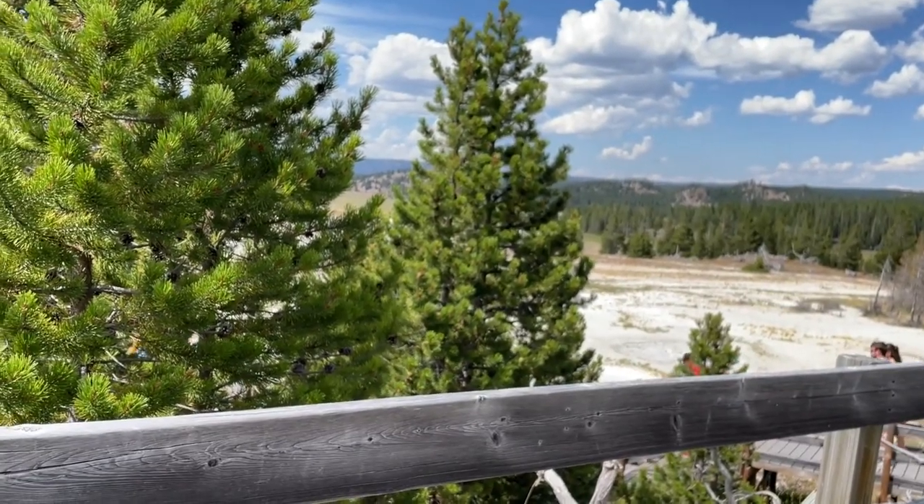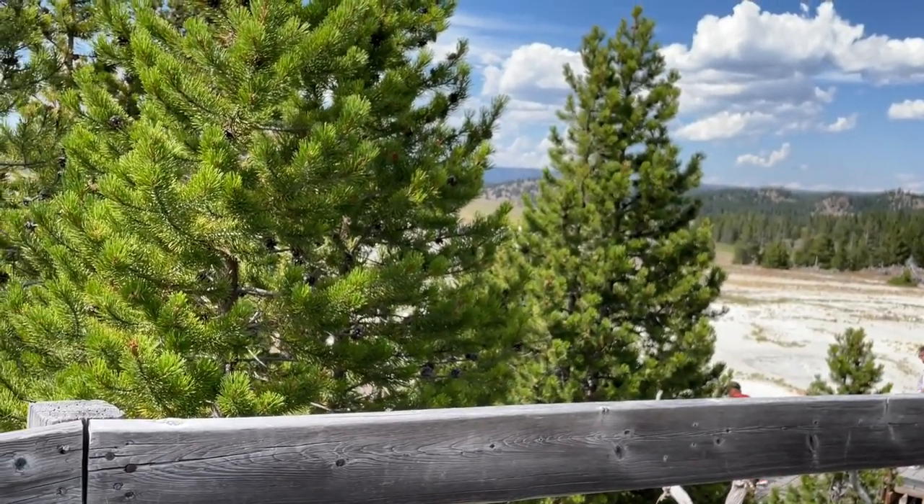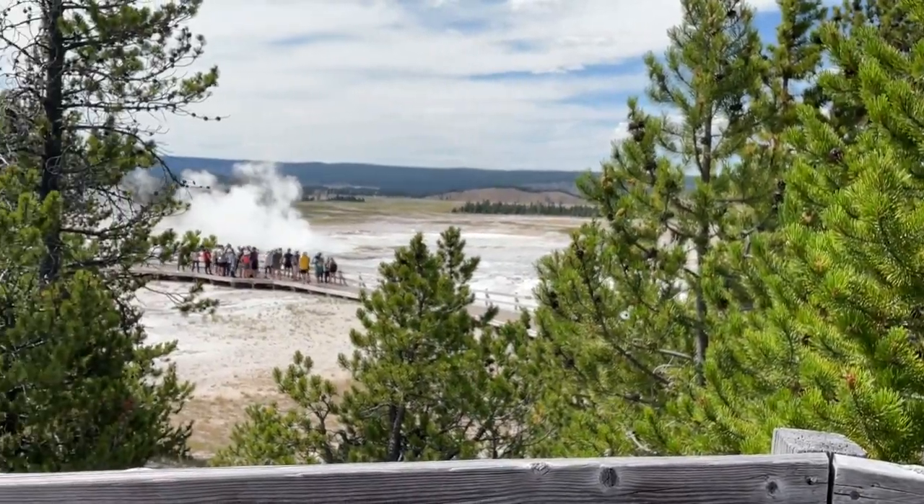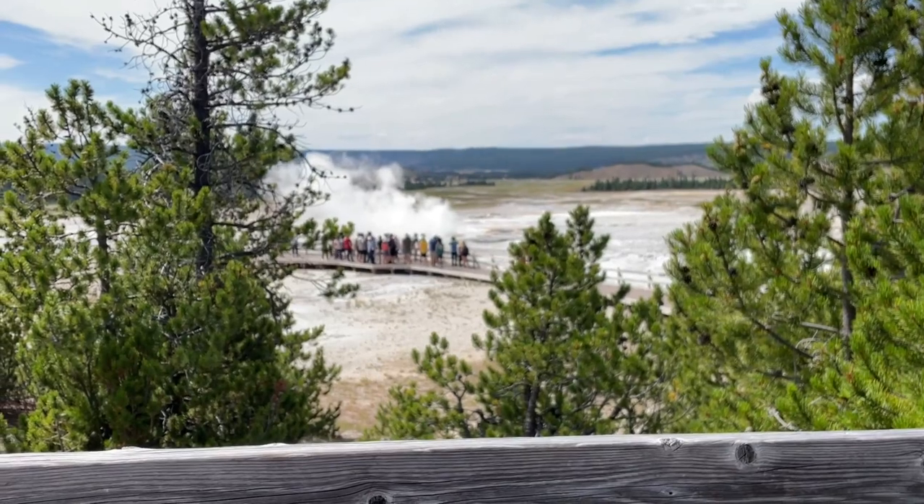The southwest quadrant can be tiresome for some due to long walks to view the geysers. We ended at Old Faithful, with benches for viewing and dining afterwards.